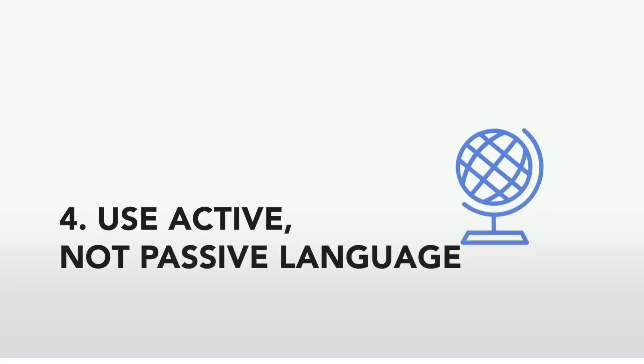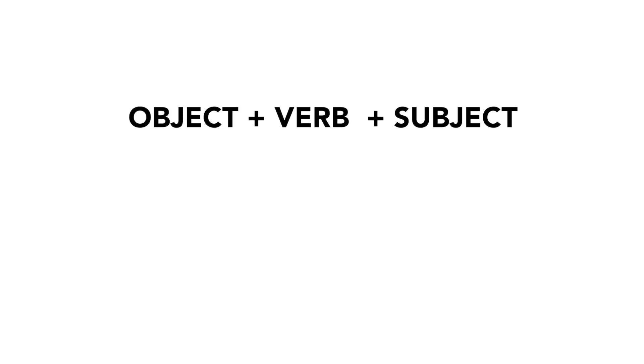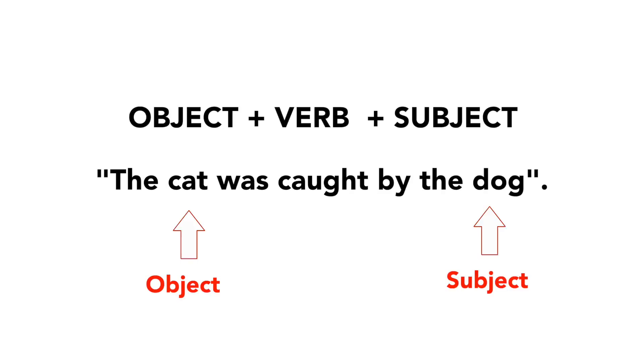Use active, not passive language. Passive voice is where you put the object of an action as the subject of the sentence — structured as object, verb, subject. For example: 'The cat was caught by the dog.' Here the subject is the dog, who did the catching, and the object is the cat. This structure is very common and familiar, used often in technical, scientific and formal writing because it sounds more indirect and therefore more polite.